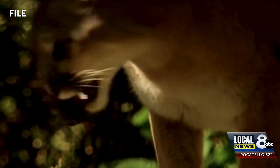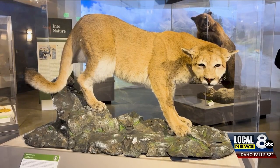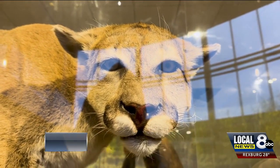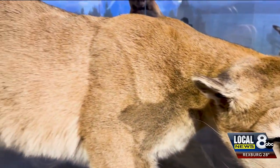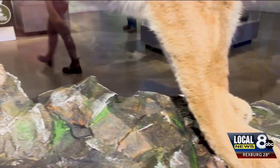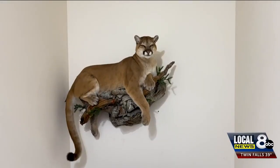A few years ago, a mountain lion in Ammon became a problem when it no longer feared humans. It was euthanized and is now on display at the Museum of Idaho. They contemplated drugging it to relocate it, but the more time they spent, they didn't think that was even a good idea, because even if it was relocated, the odds were that it still didn't have that fear of man.